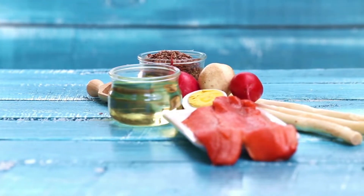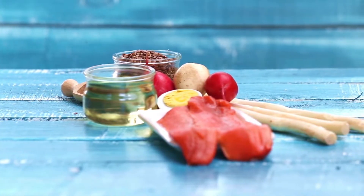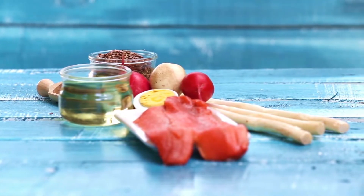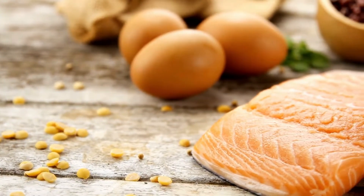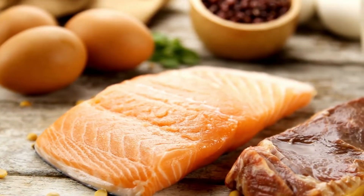The keto diet, as a rule, is very low in carbs, high in fat, and moderate in protein. Fats should replace the majority of cut carbs and deliver approximately 60 to 80 percent of your total caloric intake. Proteins should account for around 10 to 30 percent of energy needs, while carbs are usually restricted to 5 percent.